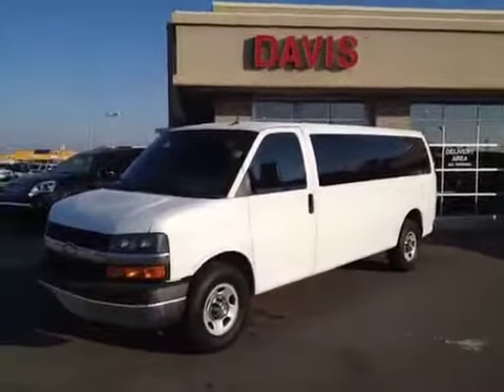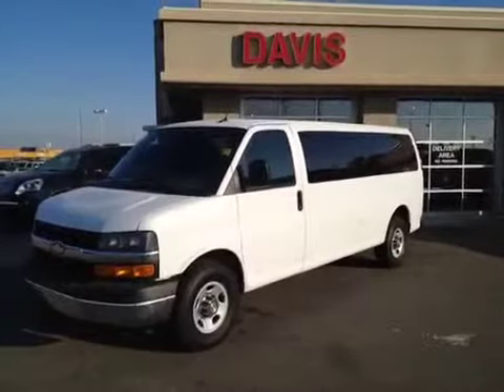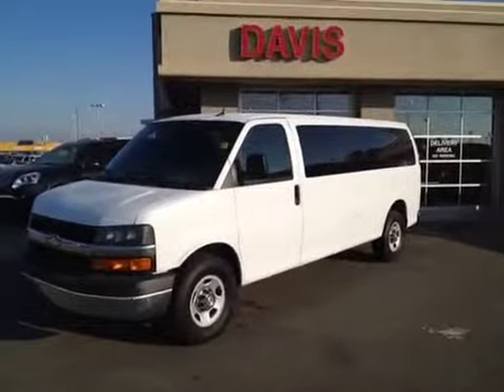Once again, this is stock number 118922. It's a 2011 Chevrolet Express Van, 15 passenger, and the color is white.